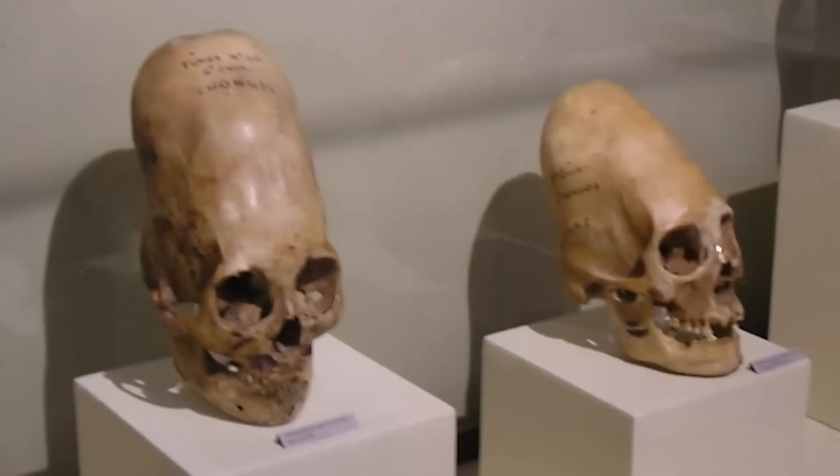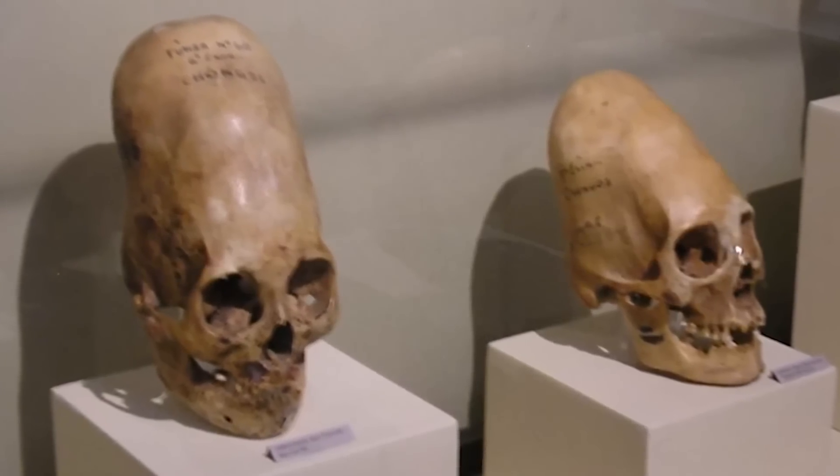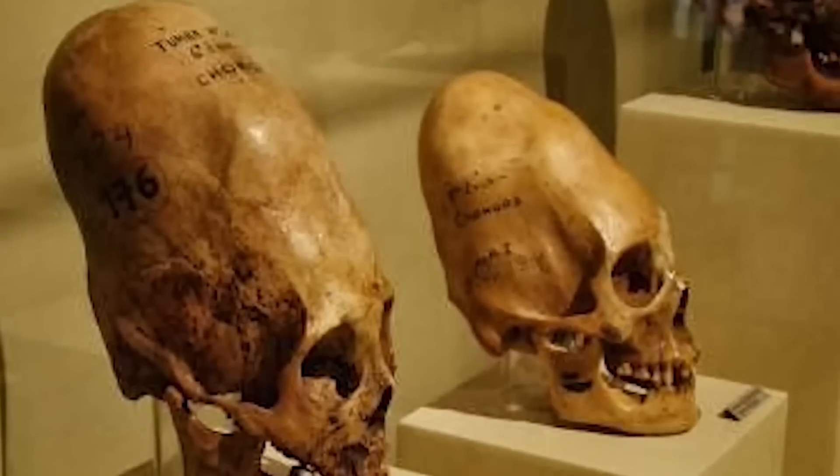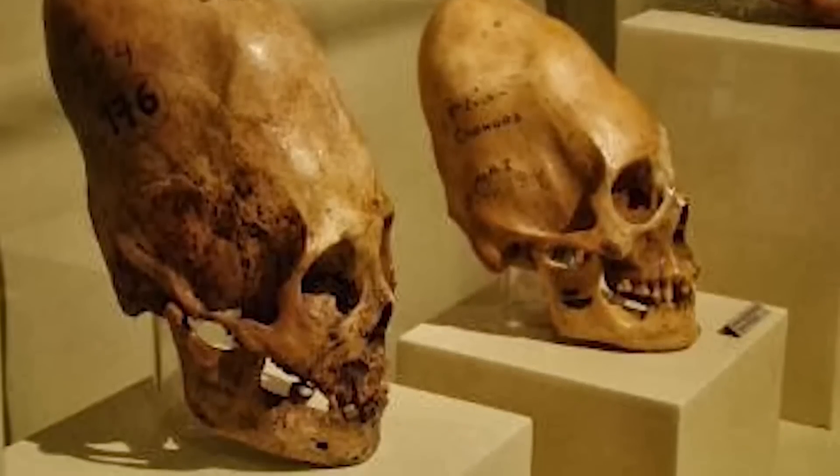Another reason many people talk about this site being built by aliens is because of the elongated skulls that were found nearby, but this was actually a sign of royalty for the Incas. So maybe we should think twice about what we say when in the presence of royalty. We should definitely be giving credit to them and all of the people who once took part in building this place, because we certainly couldn't do today what they did in the 15th century.